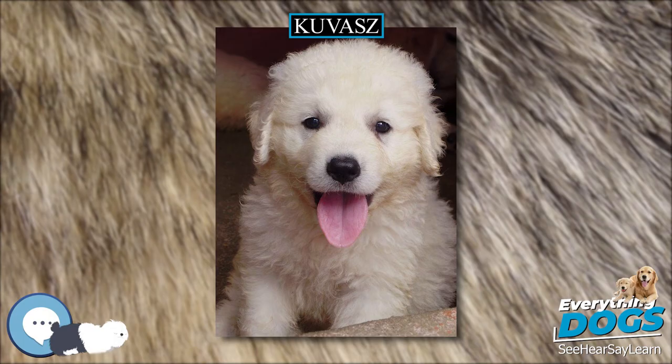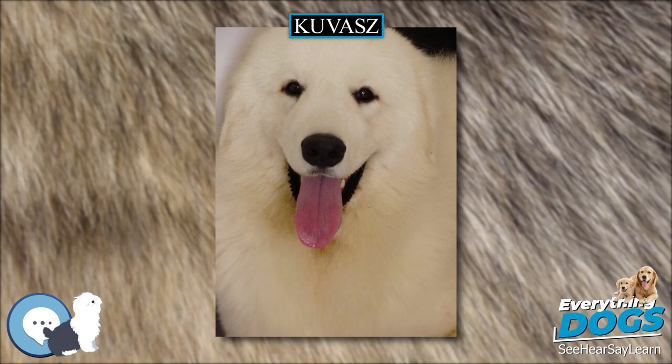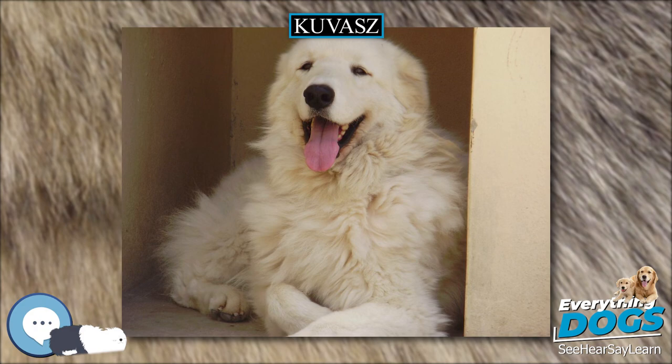The Kuvasz, Hungarian pronunciation, is an ancient breed of livestock dog of Hungarian origin. Mention of the breed can be found in old Hungarian texts. They have historically been royal guard dogs or guarded livestock, but have been increasingly found in homes as pets over the last 70 years.